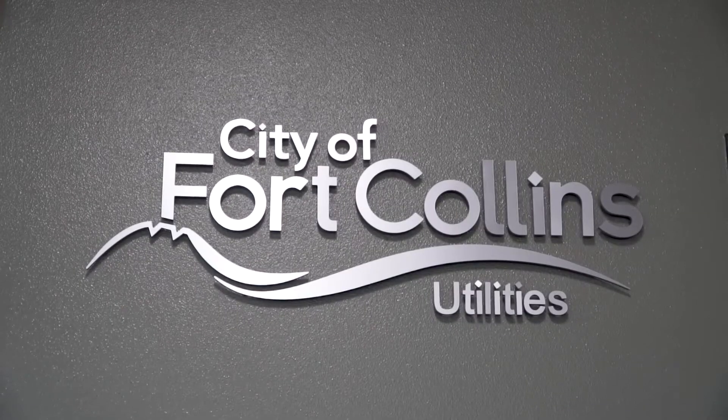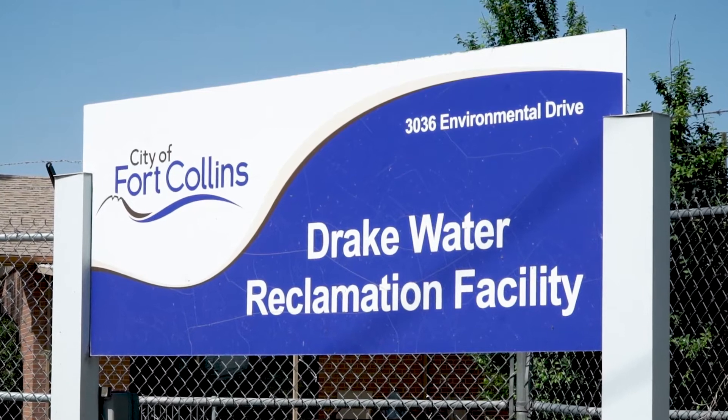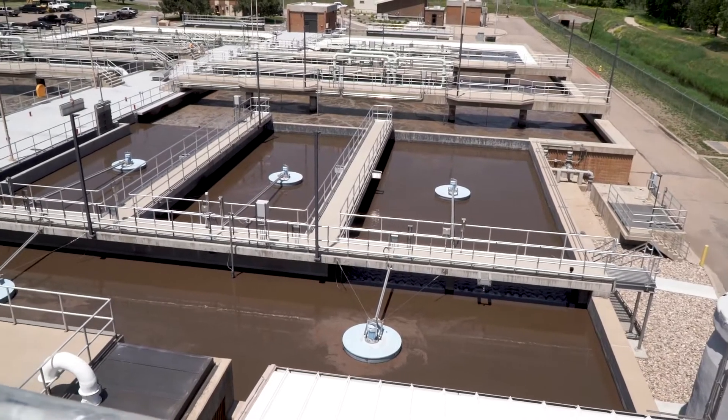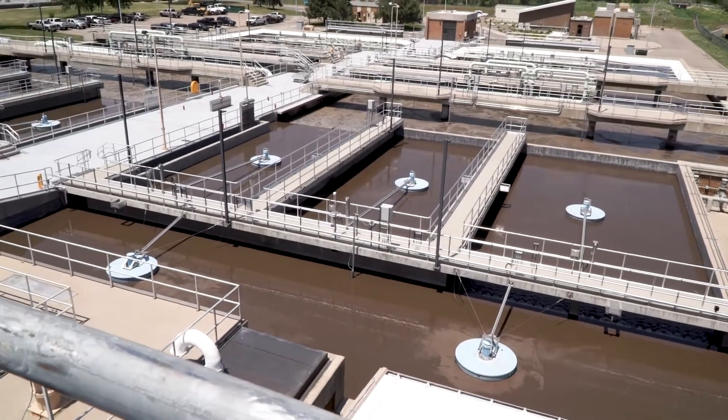In the city of Fort Collins we have two wastewater facilities. The larger one is the 23 million gallons per day Drake water reclamation facility. The smaller one is the 6 MGD Mulberry water reclamation facility. The Drake water reclamation facility is the main wastewater treatment plant for the city of Fort Collins, rated for 23 MGD, and we have primary clarification as well as secondary treatment.